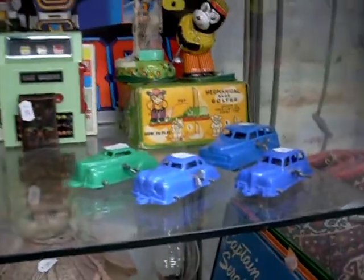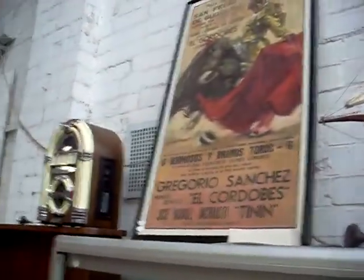All little plastic wind-up cars. The big Ponyot. I like the big bullfight poster.